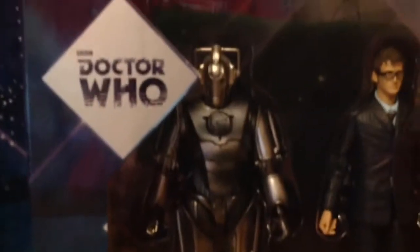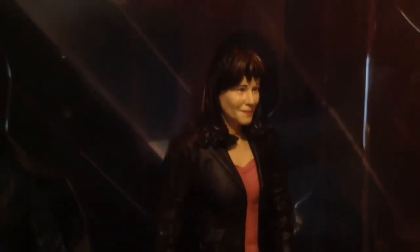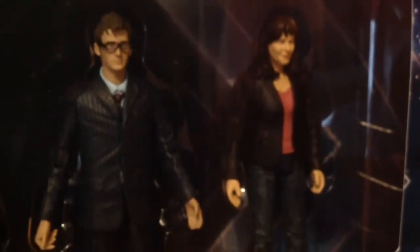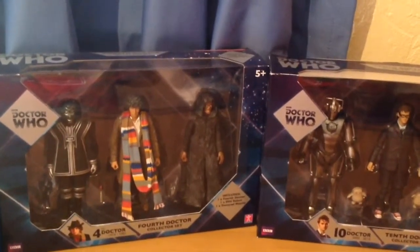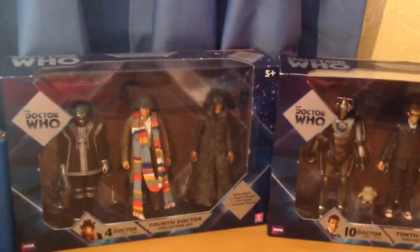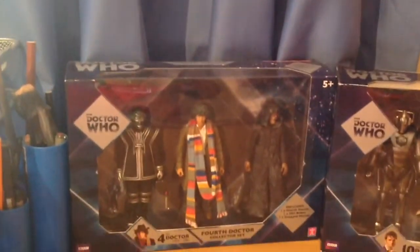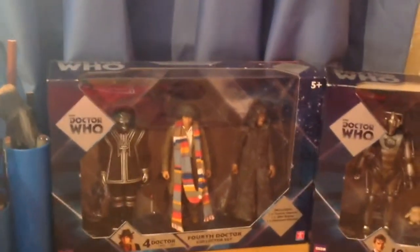I also bought the 10th Doctor figure set with the Cyberman with a new paint job, and the 10th Doctor with a brand new face sculpt that looks a lot like David Tennant — the hair and everything. The main reason for getting this set was for the Sarah Jane figure, as I haven't got any figures of Sarah Jane. A five-inch figure nowadays goes for like £20, so to get three in a set for £12.99 — you can't go wrong. I'm probably not going to get the 11th Doctor set because I've already got the 11th Doctor and I can't justify getting two more Weeping Angels.